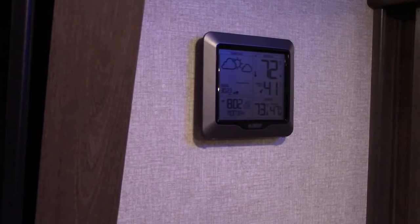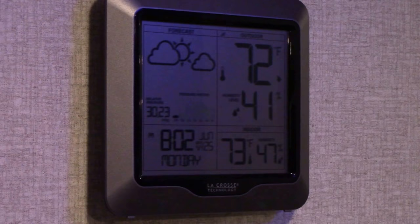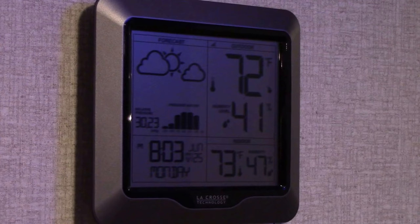I installed this weather station on the wall next to the TV in the bedroom. We can now tell not only the temperature inside as well as the temperature outside, but also what time it is — it's an atomic clock so it'll stay correct.